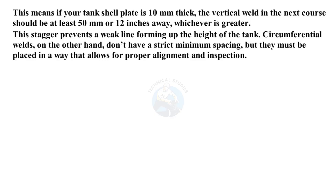This stagger prevents a weak line from forming up the height of the tank. Circumferential welds, on the other hand, don't have a strict minimum spacing, but they must be placed in a way that allows for proper alignment and inspection.